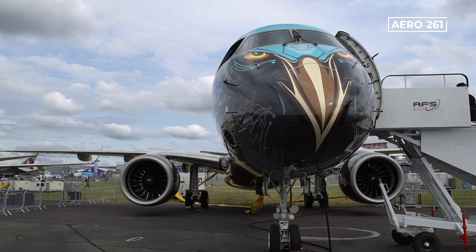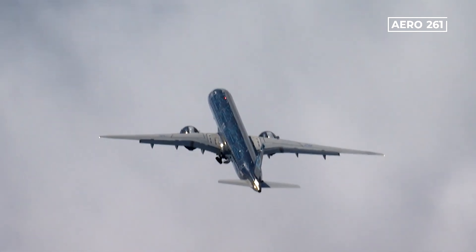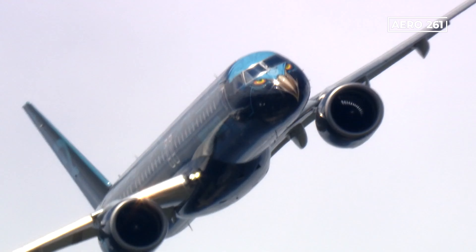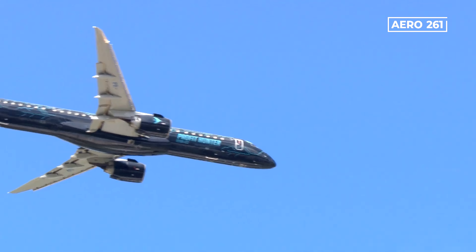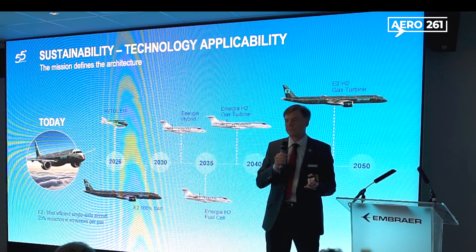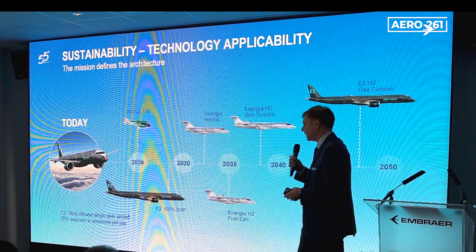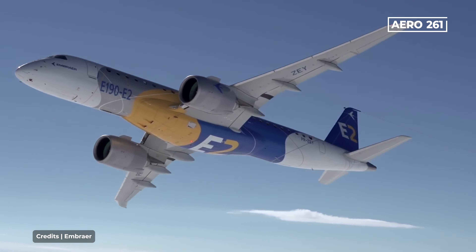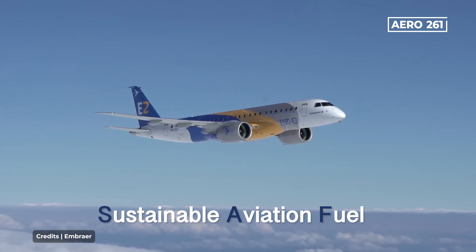The E-2 family is a great and efficient aircraft. Today it is the most efficient single-aisle aircraft in commercial service, capable of reducing emissions by over 30% compared to the previous generation. Embraer's E-2 roadmap aims for 100% SAF compatibility, and it will be the first commercial aircraft in the world designed to run on 100% sustainable aviation fuel from the start of operations.